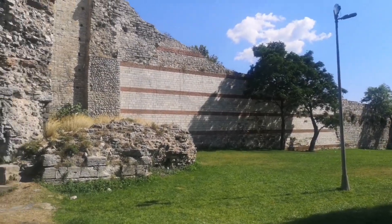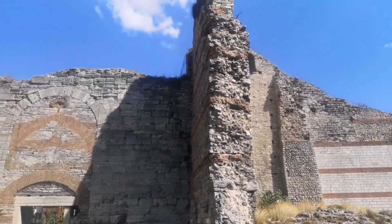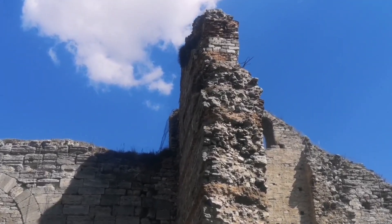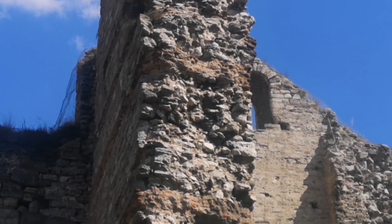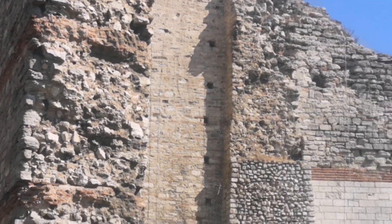Every castle has a water tower, which makes sure the waterway or the river flowing into the city can pass through the city walls. Since people going in and out of the city could also use this passage, it was important to build it in a way that made it safe for people using it.